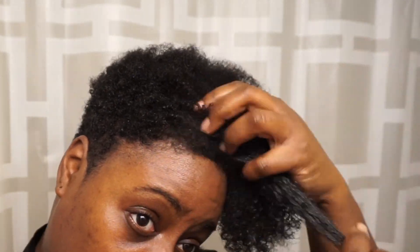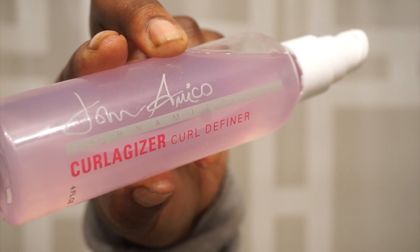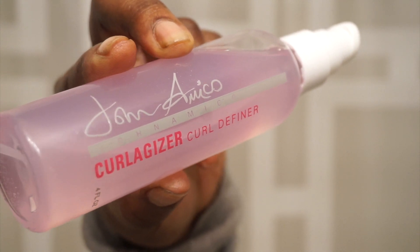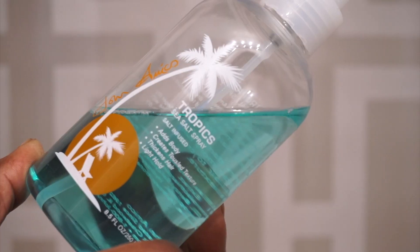The curl a gizer curl definer I use daily. It's great around the shorter areas of my hair, it controls frizz, and it definitely reduces dry time.